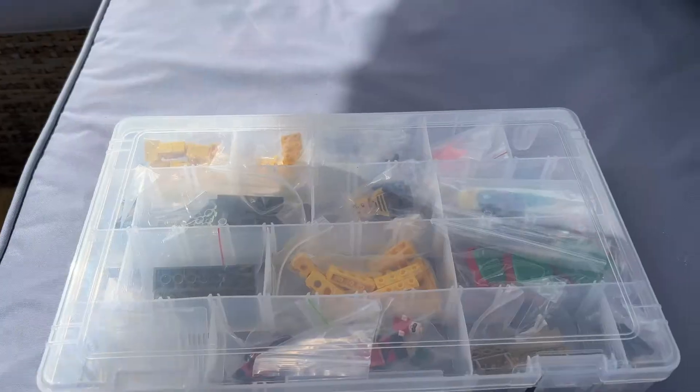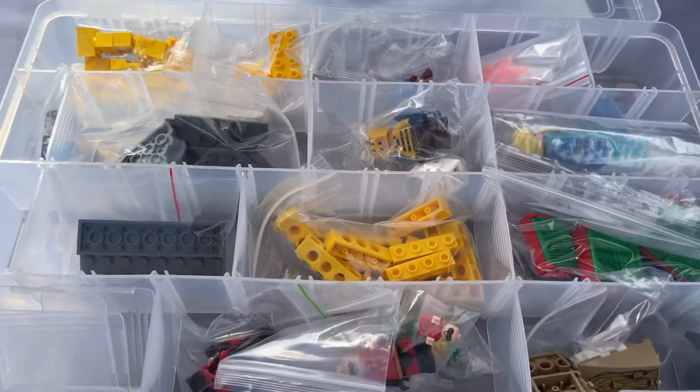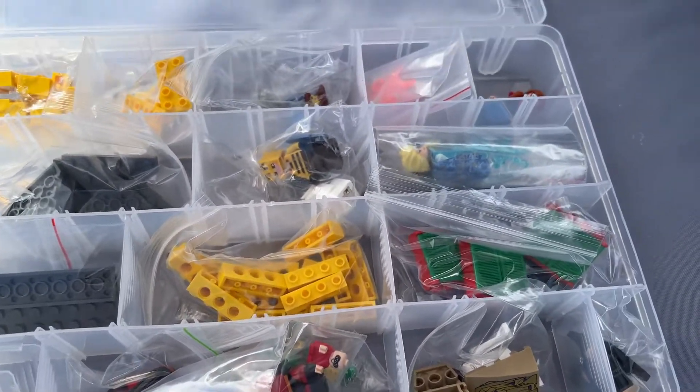We've got some new stock come in and we've got one very small order to pick for Bricklink. So firstly the Bricklink order — a very small tray of bits and pieces. These bits are on eBay and on Bricklink so if there's anything here you fancy, feel free to check on the store.